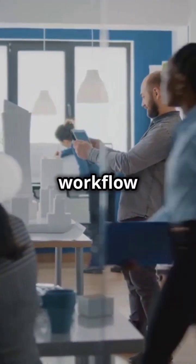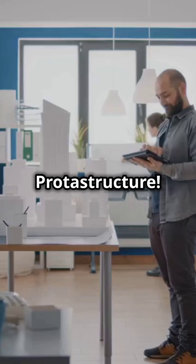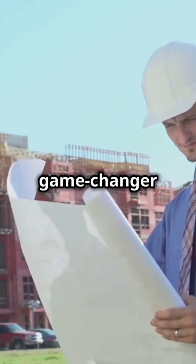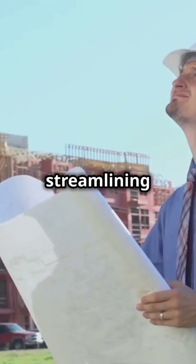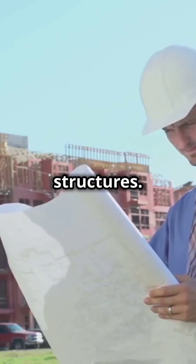I bet you didn't know your engineering workflow could get this efficient. Meet Protostructure. Protostructure is a game changer for civil engineers, streamlining the design and detailing of reinforced concrete and steel structures.